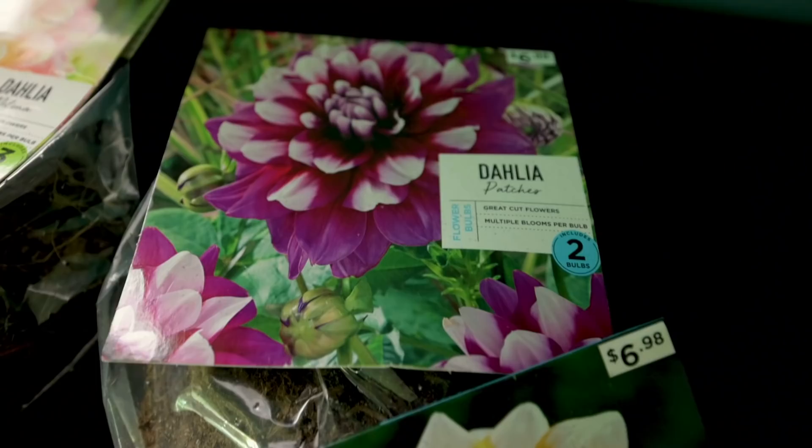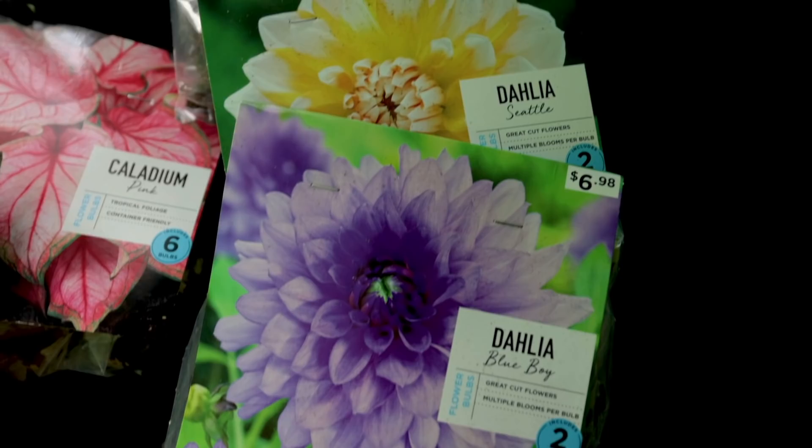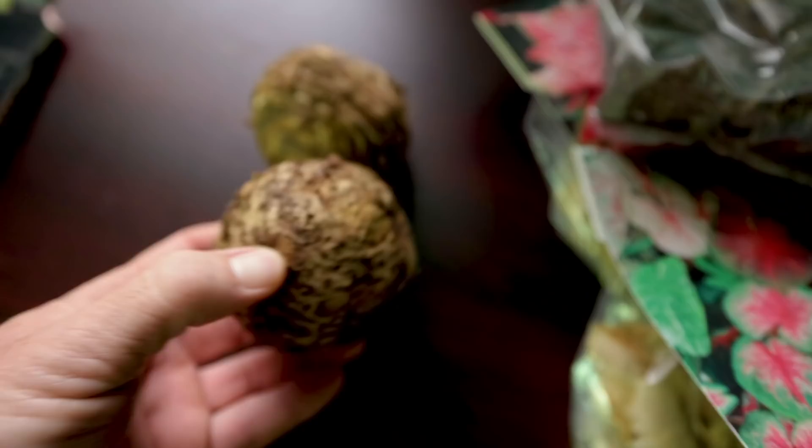Right now you can go ahead and buy your summer bulbs — things like cannas, dahlias, and elephant ears are all available, though it's a little early to be putting them out. Getting them now means you'll have a good selection. It's also still a perfectly good time to be transplanting things, so if you've got perennials you want to dig up and divide — liriope, grasses, shrubs — the earlier in the spring you do that, the better.